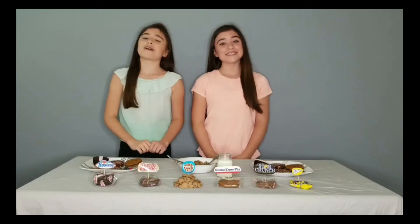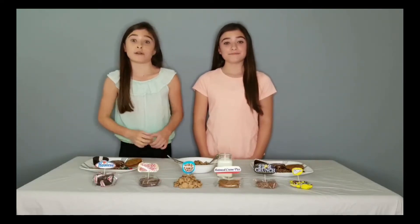Hey everybody, and welcome back to Very Too Interesting. I'm Layla. And I'm Anna. And today we're going to be trying vegetables. No. How about we try our parents' favorite childhood snacks that we were never allowed to have?